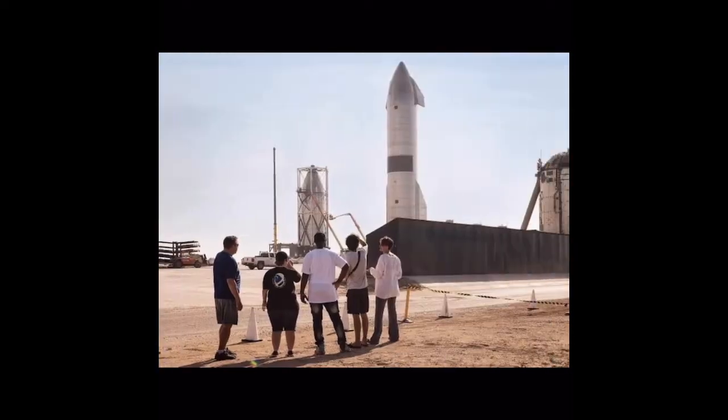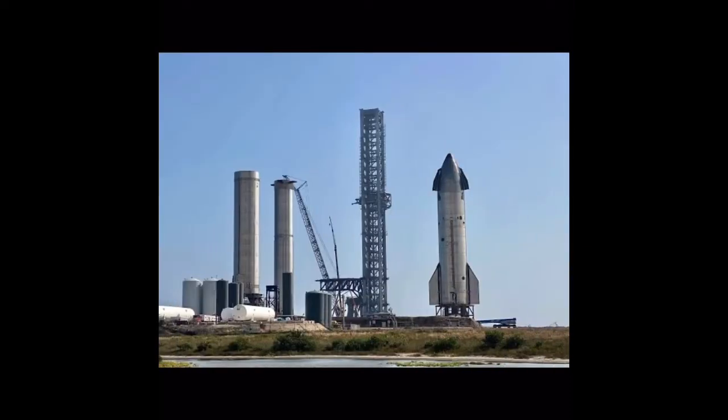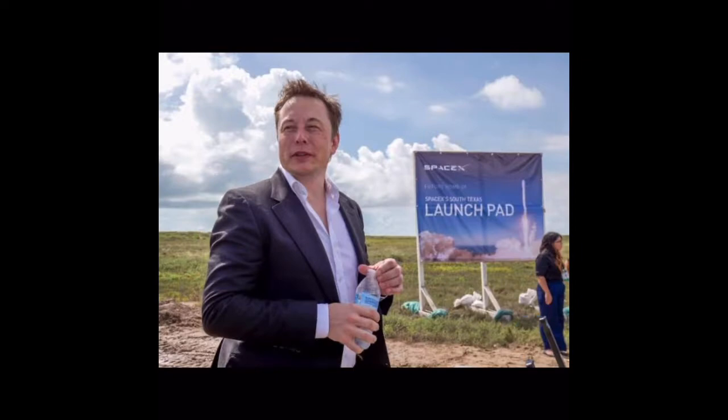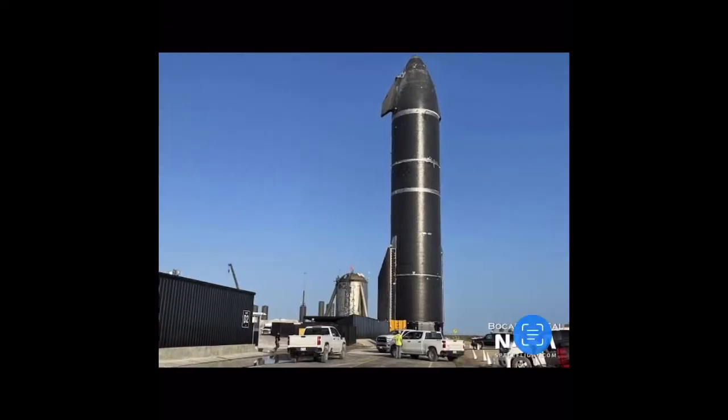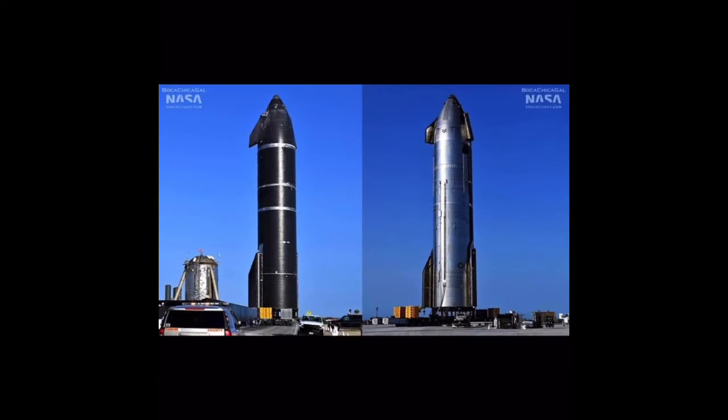Such testing may be conducted in parallel with the FAA's approval for its environmental report. The FAA intends to issue the final programmatic environmental assessment (PEA) on the 13th of June. While some claim the FAA is the hold-up for Starship plans, even if the FAA had approved a launch in December of last year, SpaceX likely still would not have been ready for an orbital launch.